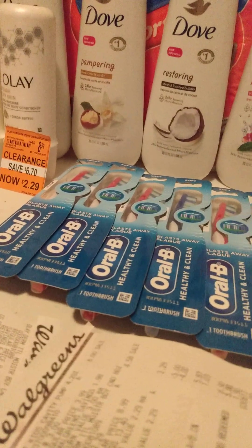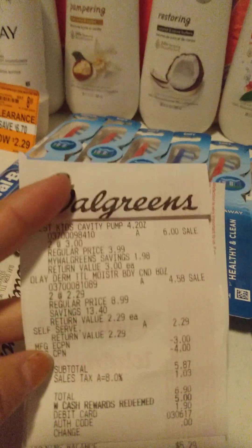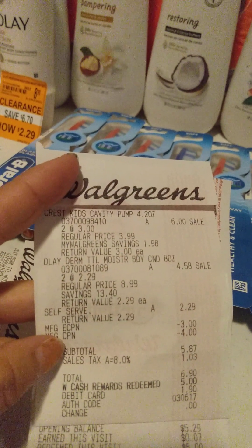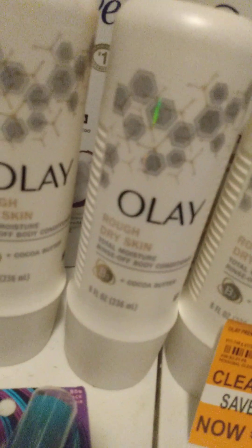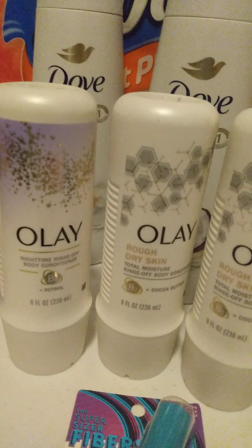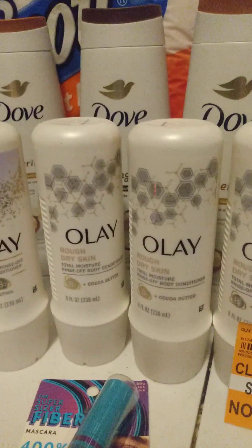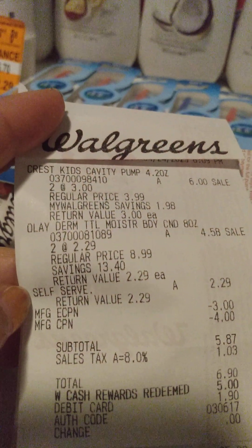Then I went ahead and got the last one. So for this one, it was kind of crazy because I think it was because it was not two of the same Olay. The Olay was on sale for $2.29 and that was only for the rough, dry skin one. This was a lone ranger and I got that one for $2.29 because they only scanned that one like three or four times.